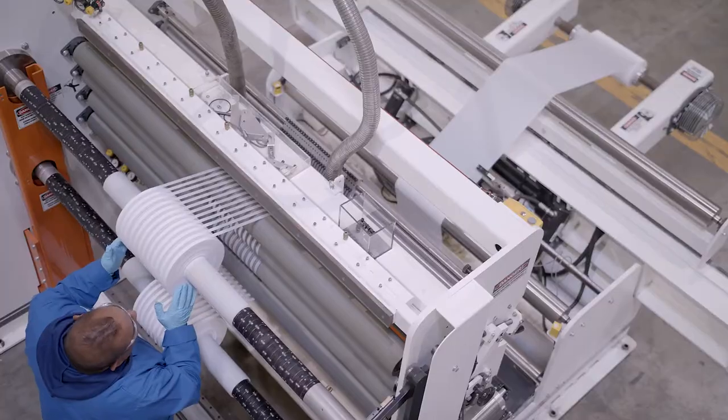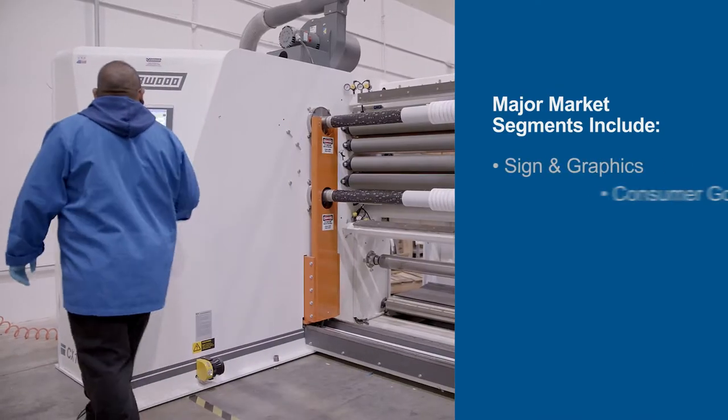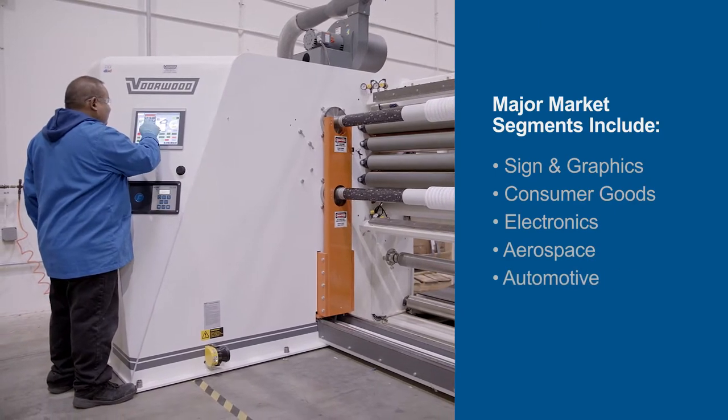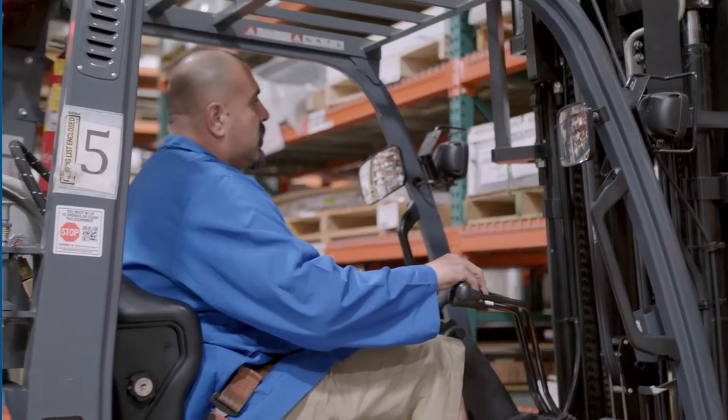With 35 years of experience across major market segments including sign and graphics, consumer goods, electronics, aerospace, and automotive, we understand that versatility and flexibility are key.